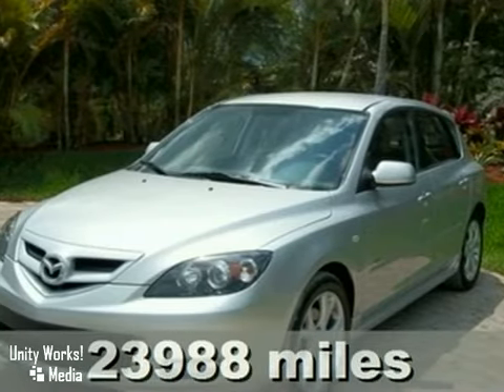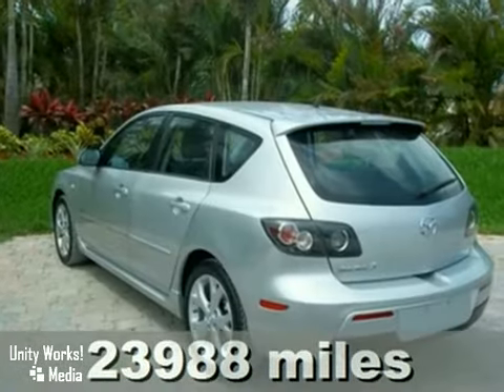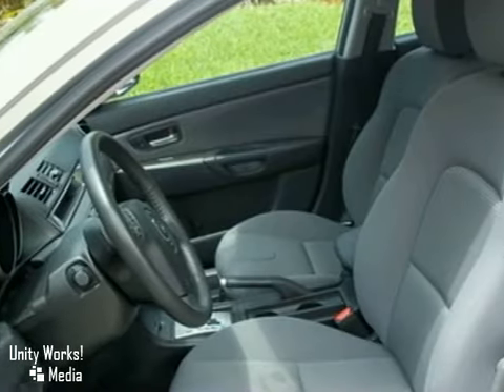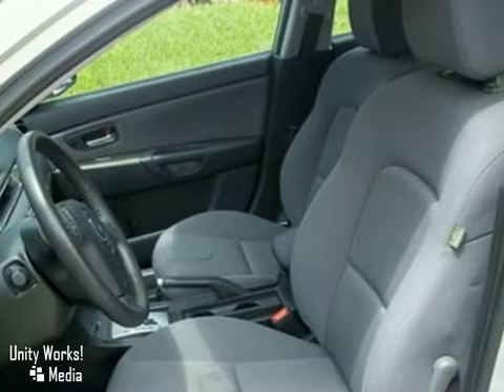Here's a silver 2008 Mazda 3 with a gray cloth interior. This must-see car is perfect and has keyless entry, a multifunction steering wheel, and anti-lock brakes.